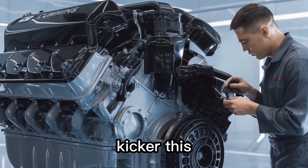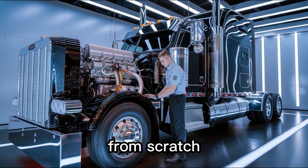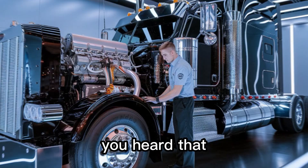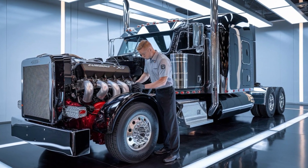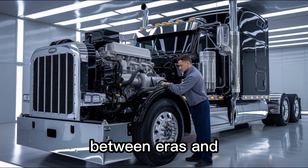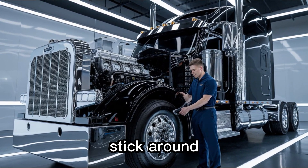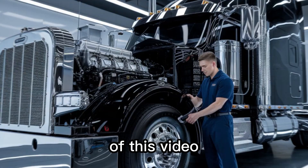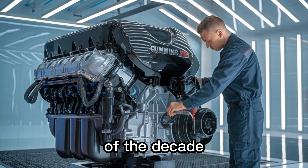Here's the kicker: this might be the last diesel engine Cummins ever designs from scratch. Yeah, you heard that right. So what makes the X-19 so special? Why are insiders calling it the bridge between eras? And is this engine about to disrupt the entire American heavy-duty market? Stick around, because by the end of this video you'll see why the X-19 could be the most important engine of the decade.